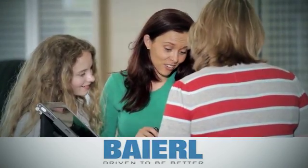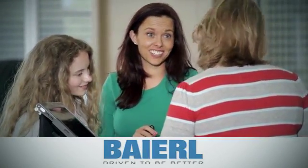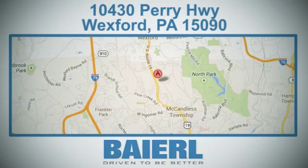At Barrow Certified Honda, we know there's an opportunity to improve the customer experience. We're conveniently located at 10430 Perry Highway in Wexford, PA.